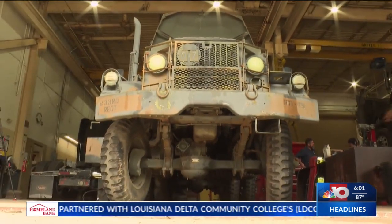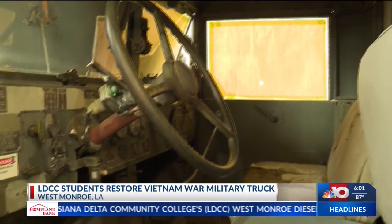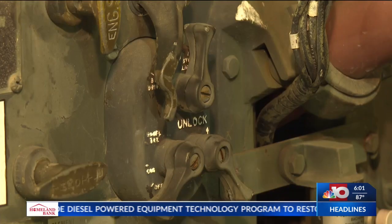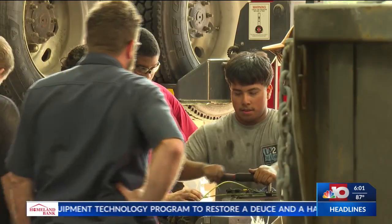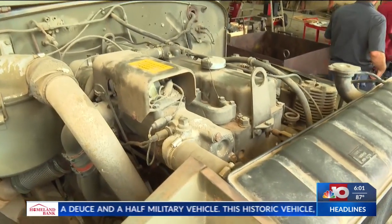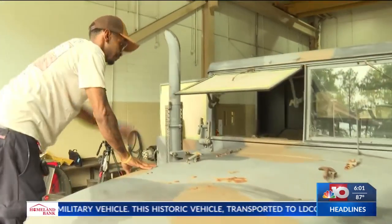Meet the deuce and a half — a military truck from the Vietnam War era that was given to the Chennault Aviation and Military Museum. The truck is being restored by Louisiana Delta Community College students pursuing an education in diesel mechanics. We spoke with instructors who are overseeing the restoration.